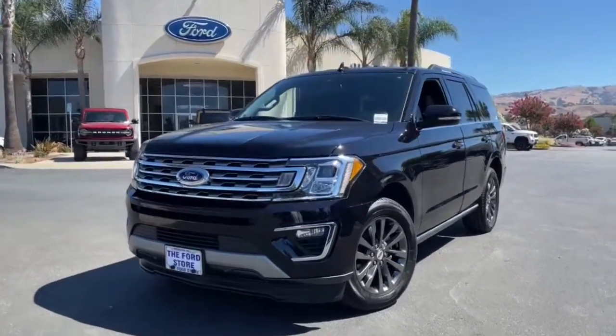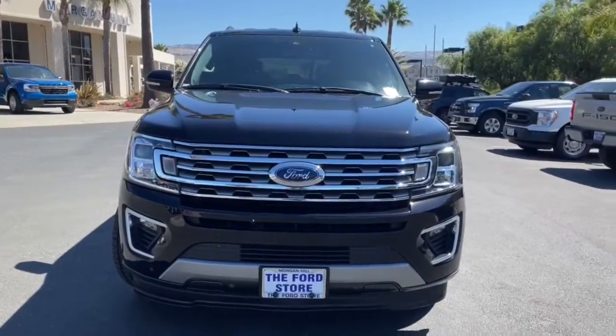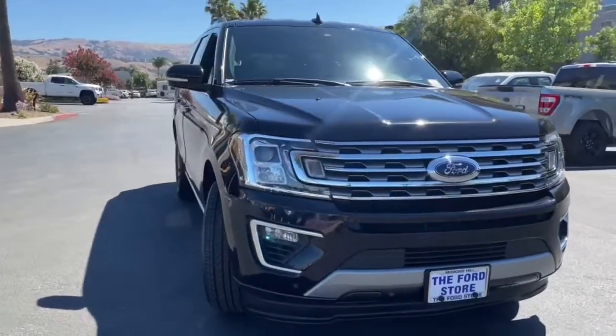Enjoy the view of this 2020 Ford Expedition. With less than 70,000 miles on the odometer, this vehicle provides excellent value.